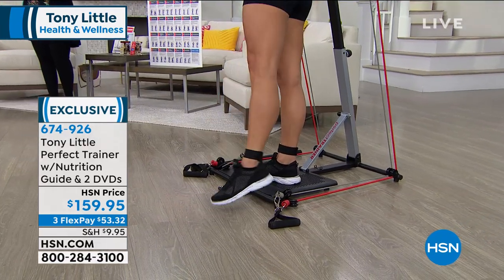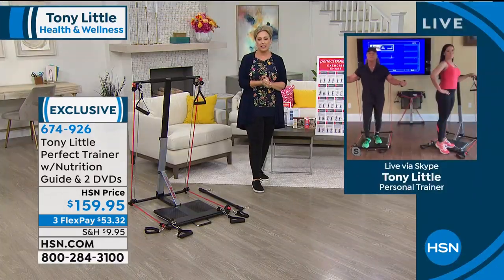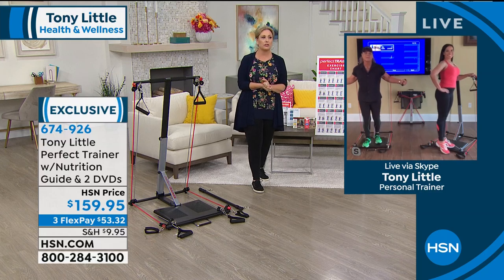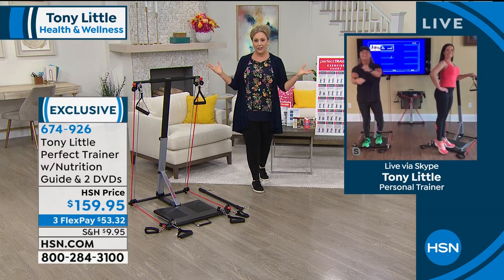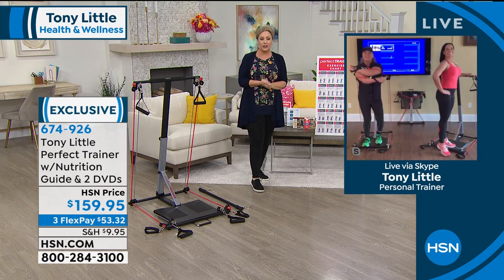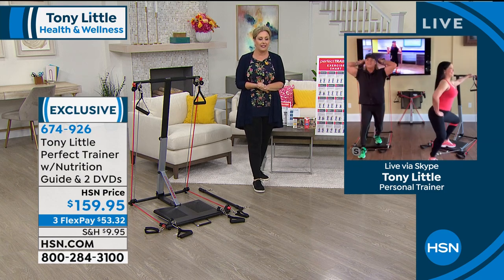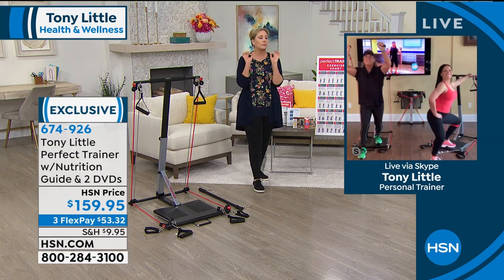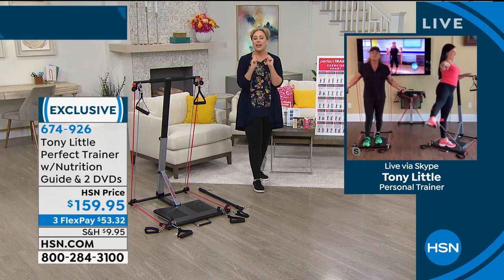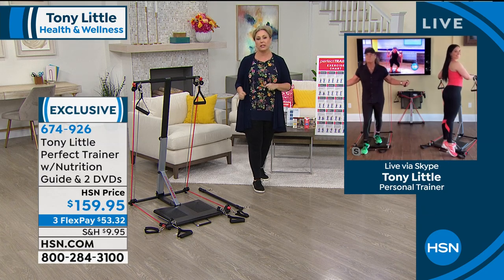America's personal trainer — he's in the fitness hall of fame — along with his wife Melissa, who's also a certified personal trainer and a champion of fitness physique competitions. It's great to see you guys working out and using the equipment. I think, Tony, this might be my favorite product I've ever presented with you. It really is like the perfect home fitness equipment.